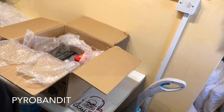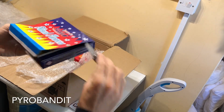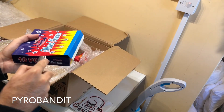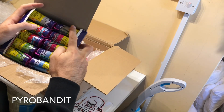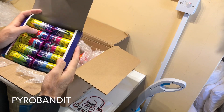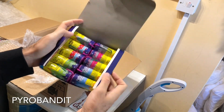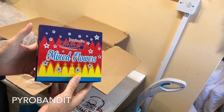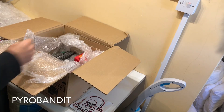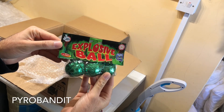Going ahead and opening these up. It comes with two silver titanium, two silvery flower, two crackling flower, two green flowers and two blue flowers. These are new from this year from Funky, and if they're anything like the silvery flowers they're going to be very good - really nice report on that one. We also got some Explosive Balls from Classic - nice crackling balls.